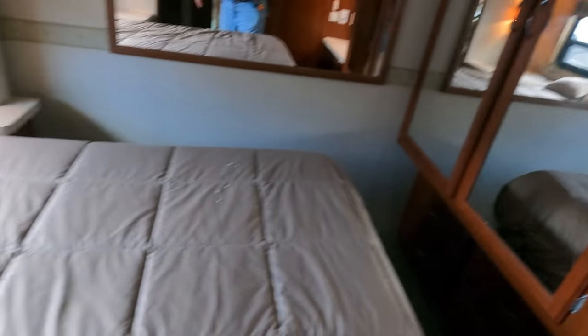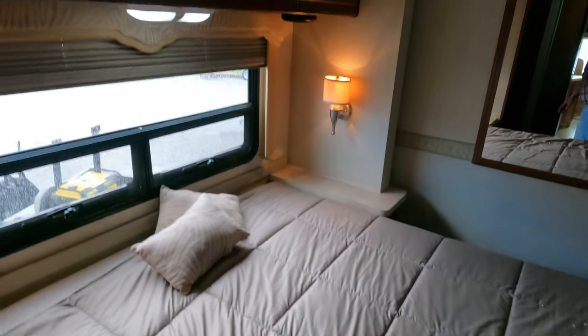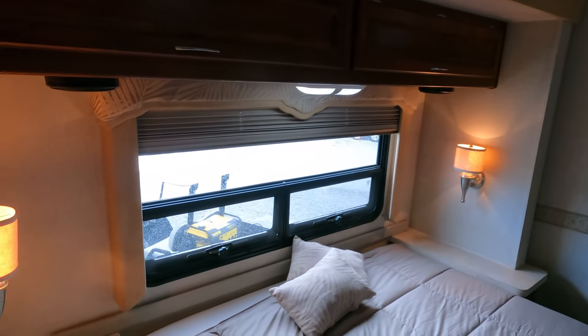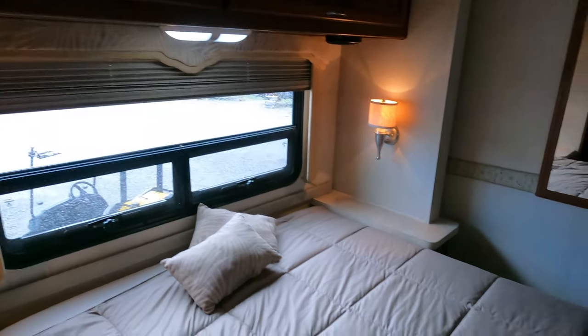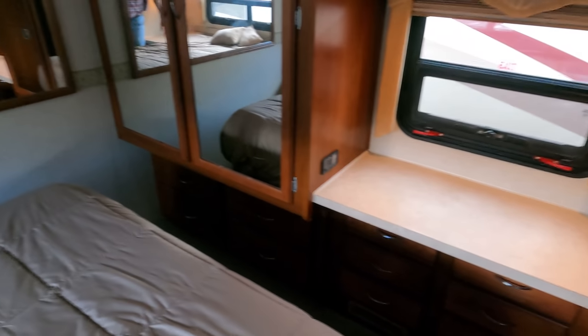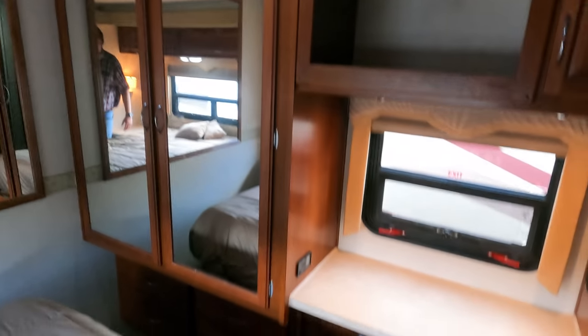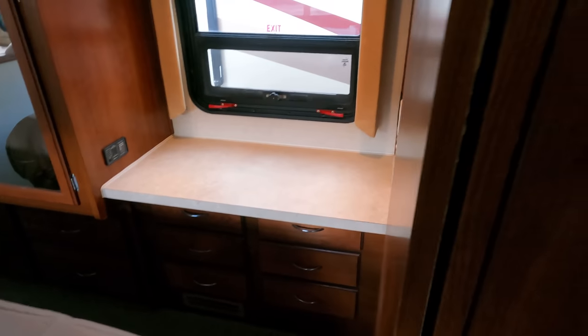Needs a TV back here — I'll leave that one up to you. Just like the fridge panels, you can put what you want there or leave it like it is. 60 by 80 queen bed. A lot of the lights have been changed to LEDs and some of them haven't — what I call a partial conversion. Big closet.